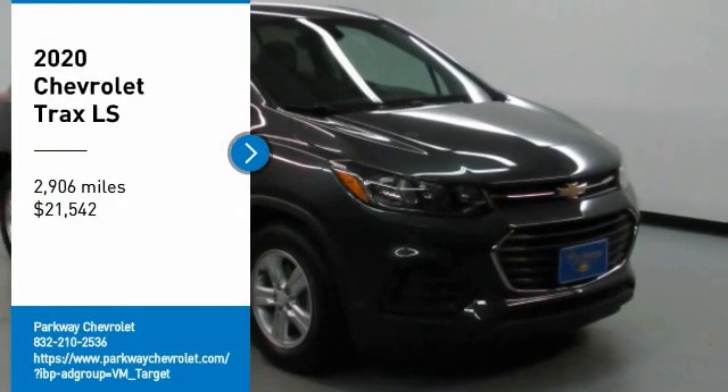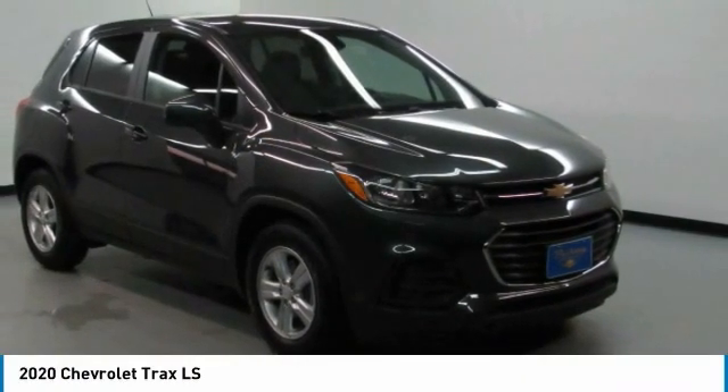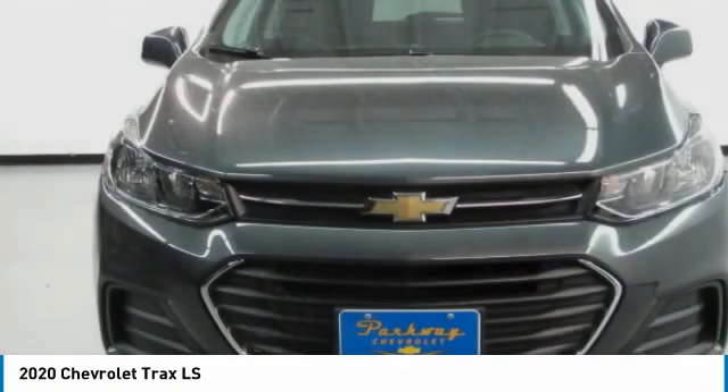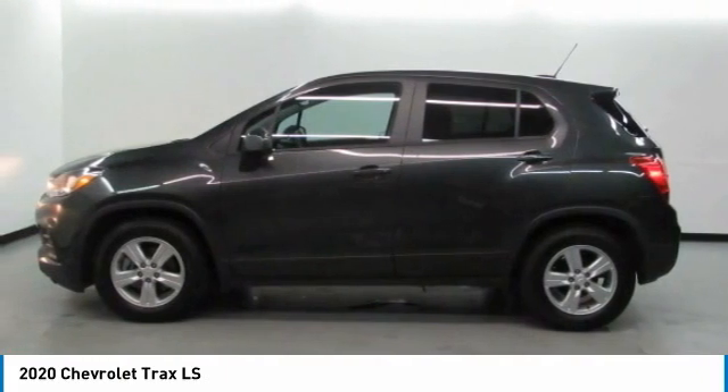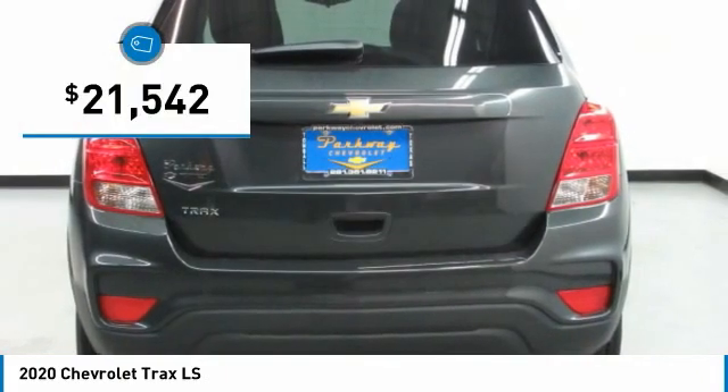Come test drive the 2020 Chevrolet Trax. The Trax is tiny on the outside, but remarkably spacious within. It comes with clean and modern interiors and is priced below $25,000.